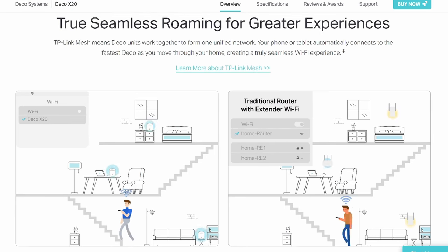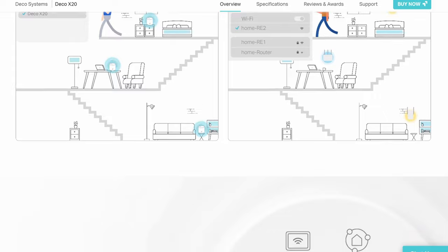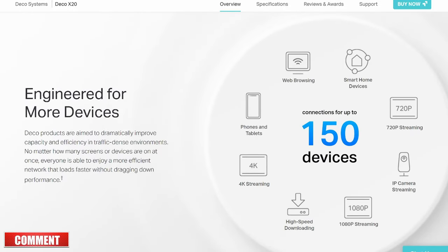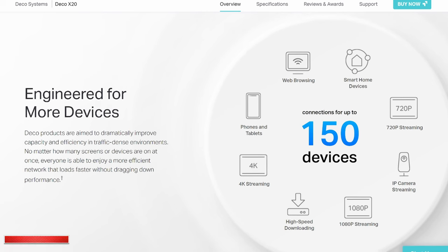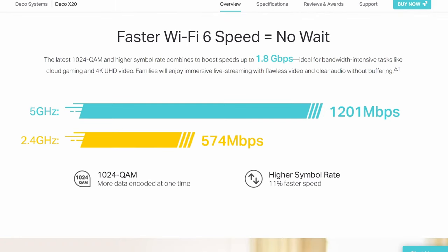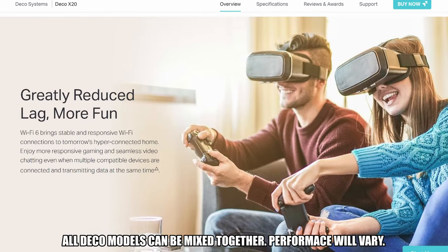The TP-Link web interface and app are very user-friendly, and setting up the router and nodes is very easy — the app walks you right through the process. Both include a plethora of settings: advanced Wi-Fi settings, QoS, port forwarding, and easy mesh. And importantly, you can add other Deco nodes to the system that are not X20 nodes, so you can mix and match.